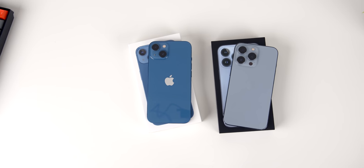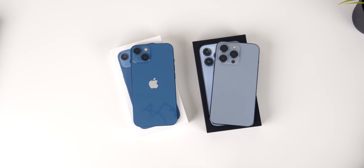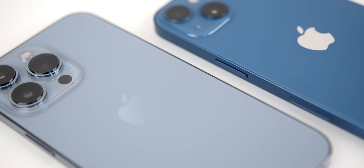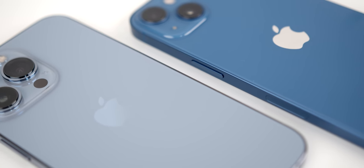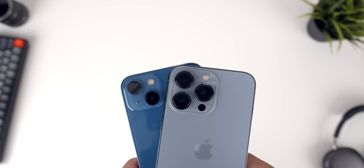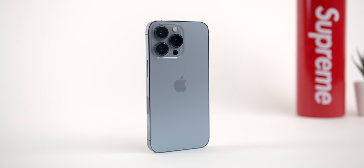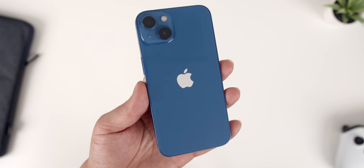When talking physical design, the iPhone 13 and 13 Pro are essentially following the exact same format as last year's iPhone 12 models. They both have the glass-on-glass build with that super flat frame. They still follow the same physical differentiators between the Pro and non-Pro models, with the Pro using the more premium stainless steel for the frame and a very nice frosted glass, while the non-Pro uses aluminum with a glossy finish on the glass.